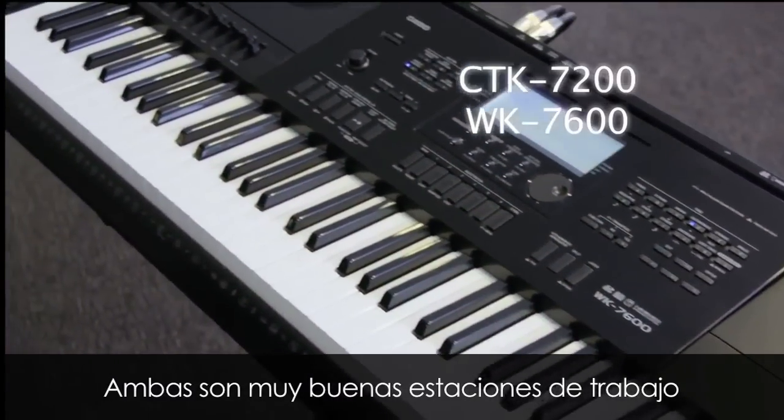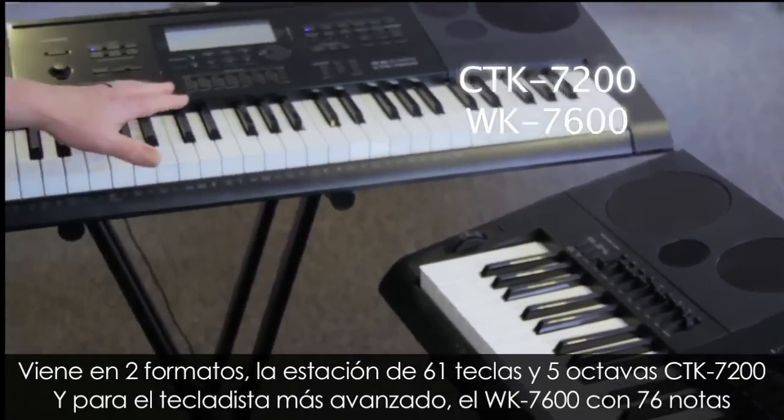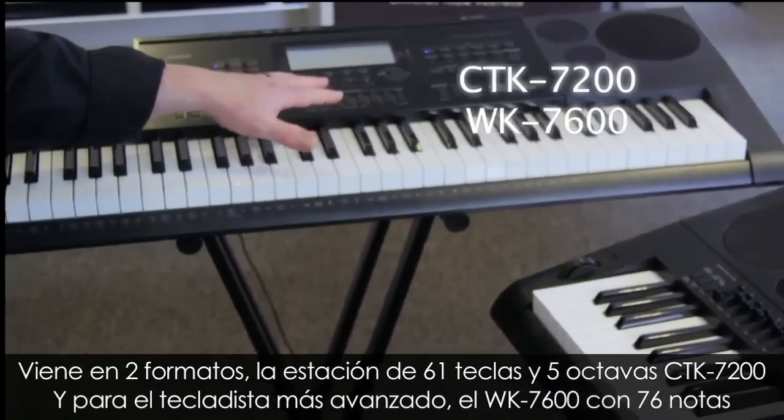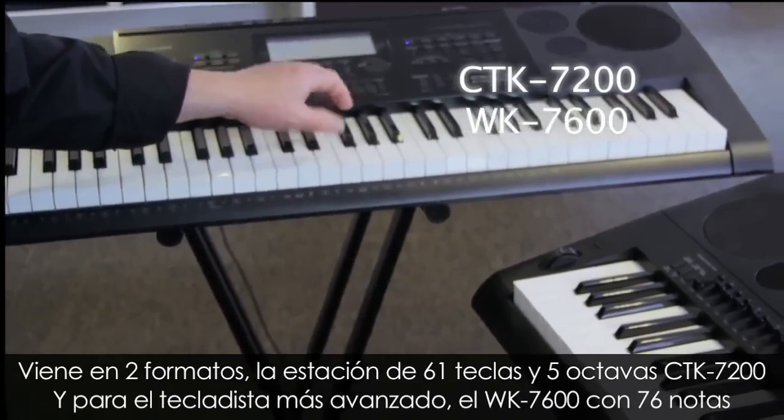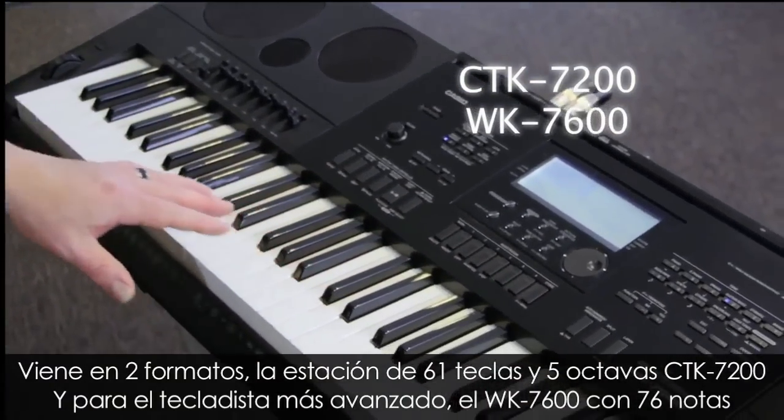This is our flagship keyboard workstation series. These two models truly are a powerhouse product. It comes in two formats: the 61-note, 5-octave CTK7200, and for the more advanced player, the WK7600 featuring 76 notes.